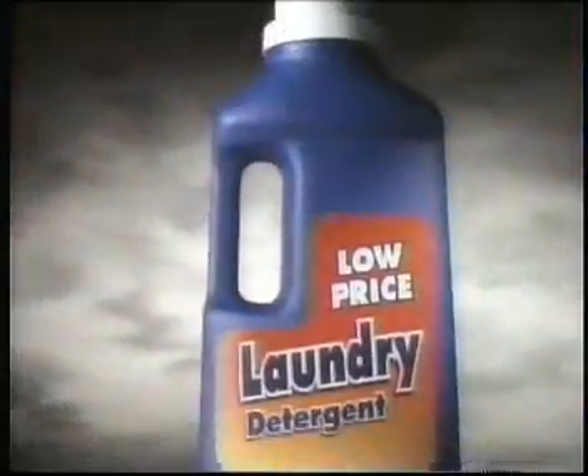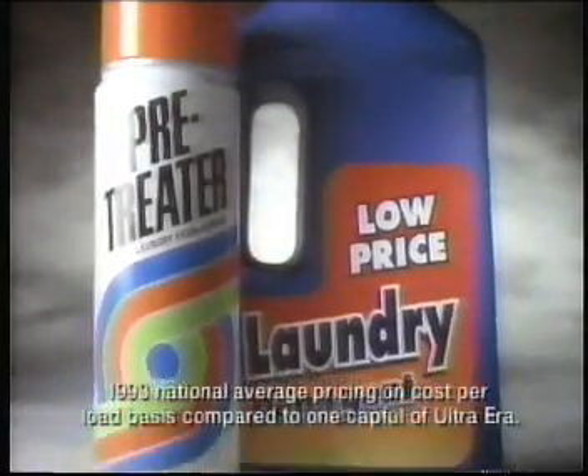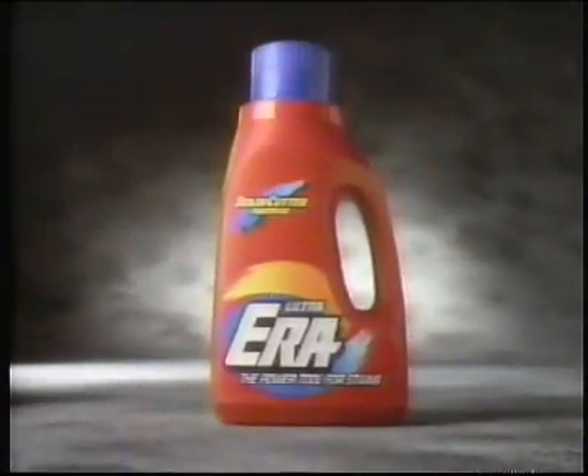You don't have money to burn, so you save with a low-priced detergent, and for this tough stain, you add a pre-treater. There's only one problem — these two products together cost more and do less than this product alone: Ultrahera.